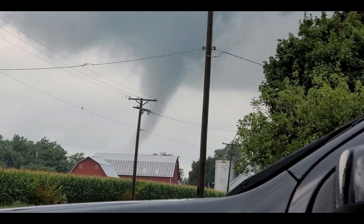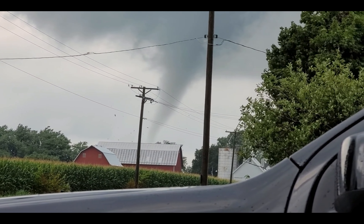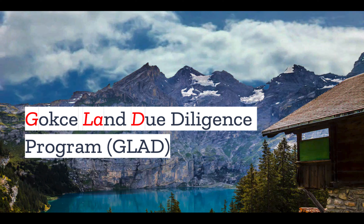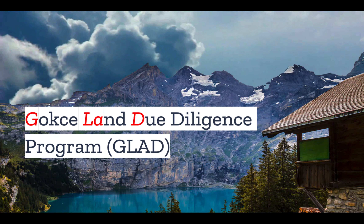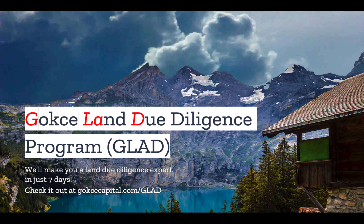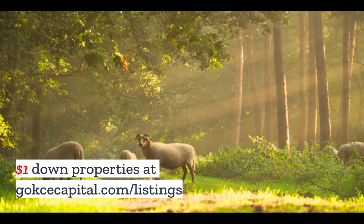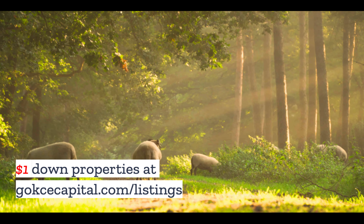But what do you think? Do you have any stories about residential building codes? Let us know in the comments. Did you like this video? You're going to love our Gokche Land Due Diligence program. We'll make you a Land Due Diligence expert in just seven days. Check it out at gokchecapital.com/glad. And while you're at our website, don't forget to explore our $1 down properties at gokchecapital.com/listing.